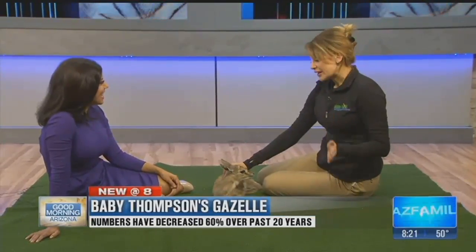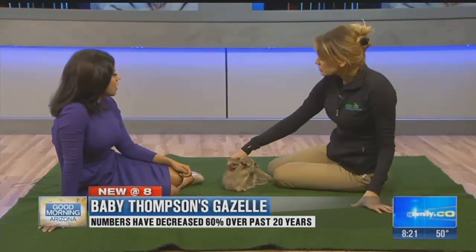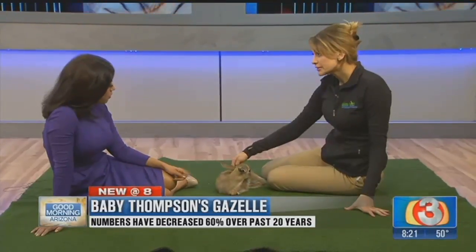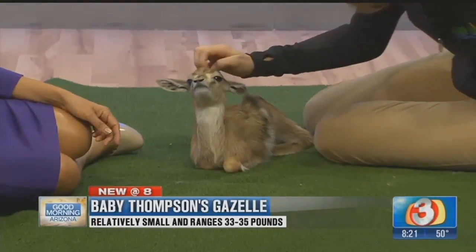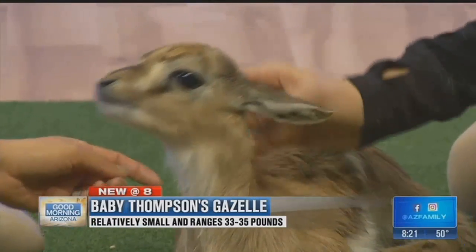They are near threatened, and that's because of habitat destruction and habitat management. Their numbers have decreased by 60% in the last 20 years. So go learn about these gazelles and all the other great animals over at the Wildlife World Zoo out on the west side. It's a great time, getting cooler now. Bundle up and go out for a walk. Christy, thank you so much. Great to see you. Nice to meet you, Hilfiger.